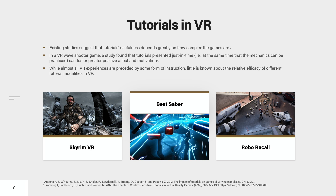Existing studies suggest that tutorial usefulness depends greatly on how complex the games are, and that the manner the tutorials are presented in can influence player affect and motivation.